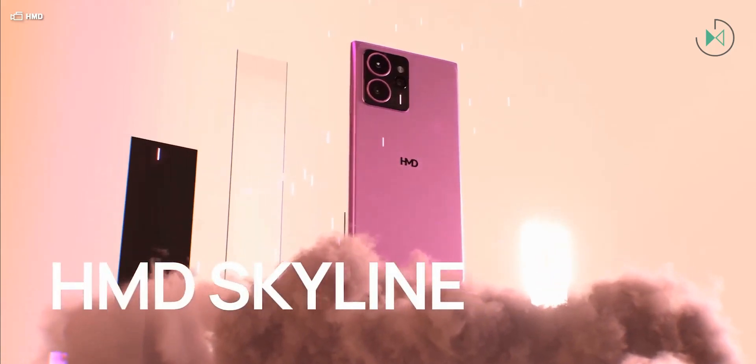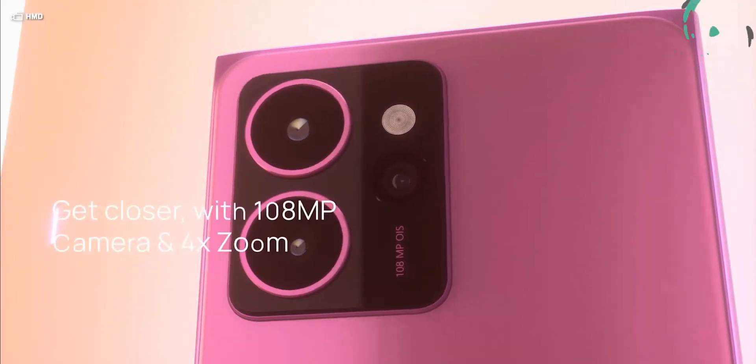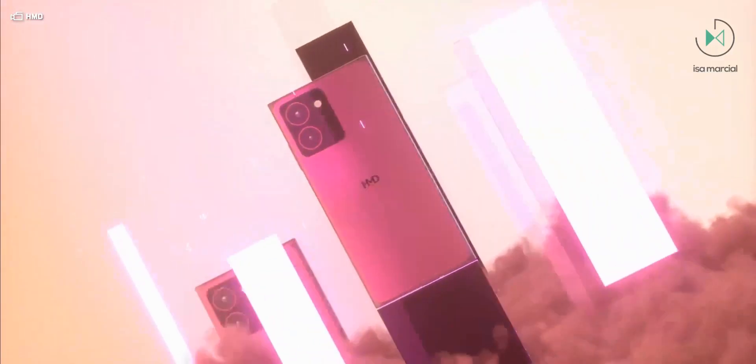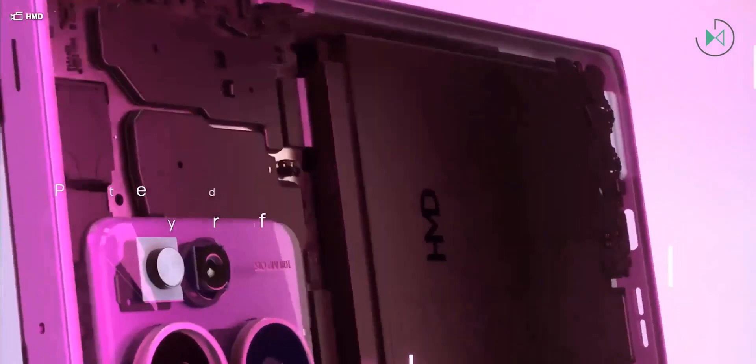On the back, it integrates 3 cameras and surprisingly, we find a configuration that is not so common in the mid-range. We are talking about a 108-megapixel sensor for the main camera, then 13 megapixels for the ultrawide camera, and 50 megapixels for a telephoto camera. Curiously, the camera module doesn't clearly stand out as having 3 cameras — the device seems to have only 2 because they are outlined with a specific color, but in reality it has 3 and this third camera is somewhat hidden.